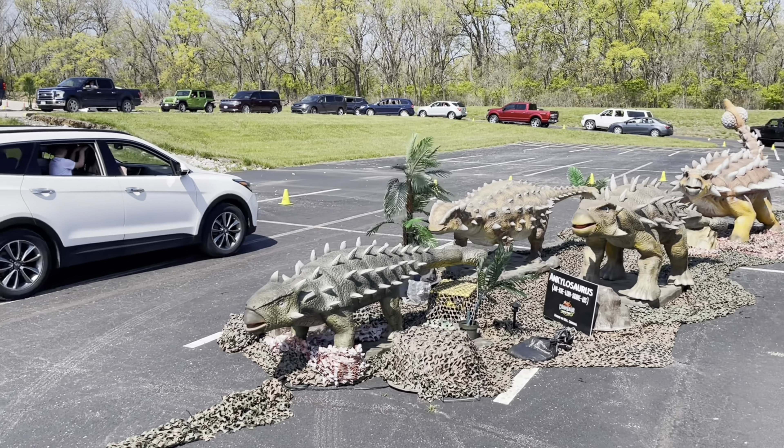Spinosaurus! That's the one I've been waiting for. It's hard for the T-Rex to take it down. That's another Spinosaurus — this one looks better than that one. Whoa, it has spikes on its head!